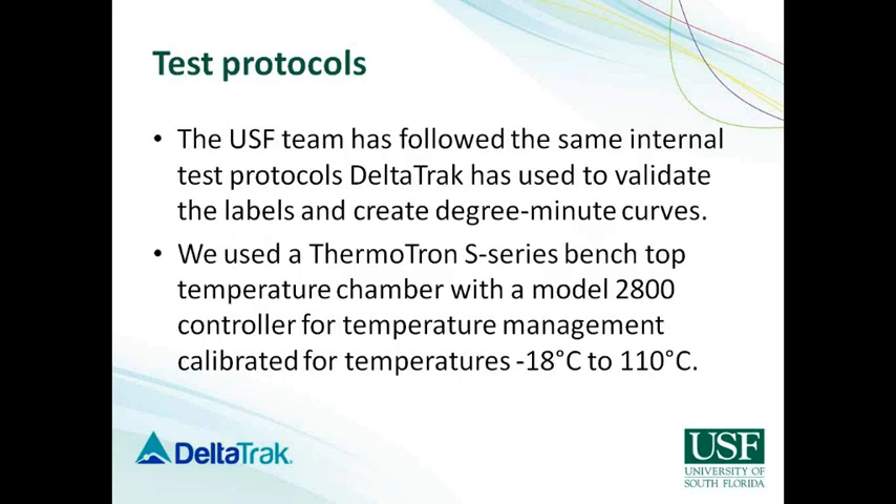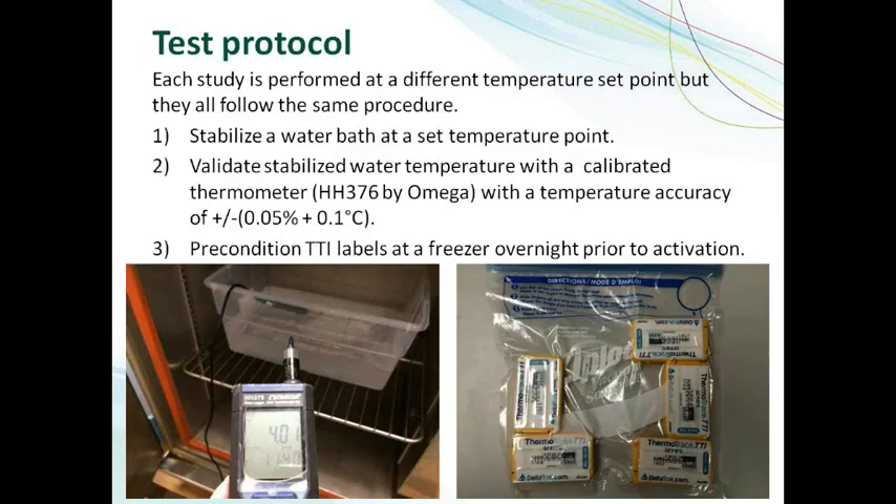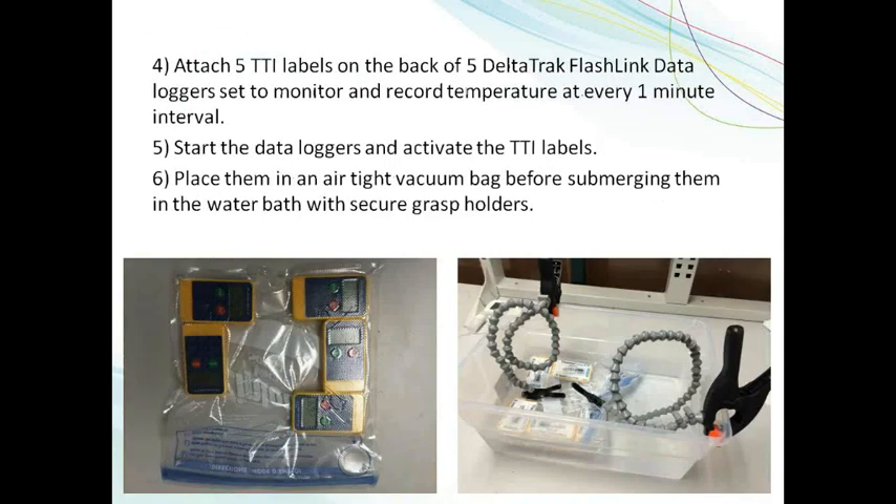For the test protocols, we used similar protocols to DeltaTrack's internal testing to validate these labels and to create the degree-minute curves at different temperatures. In the lab, we had a Thermatron S-Series benchtop temperature chamber with a 2800 controller. This chamber is validated for a wide range of temperatures ranging from minus 18 degrees Celsius all the way up to 110 degrees Celsius. The protocol is very simple: the first thing is to stabilize the water bath at that set temperature point. To do that, we leave the water bath in the chamber for a prolonged period of time, and then we measure the water temperature using a calibrated thermometer. This is important because the temperature chamber sensors might be at different locations, so we have to make sure the water temperature is at the point we want.